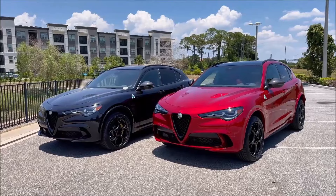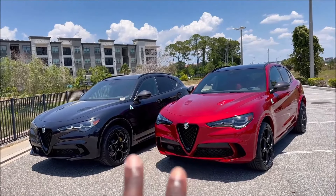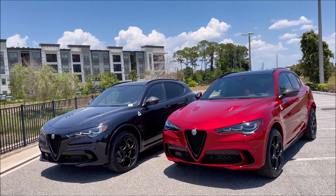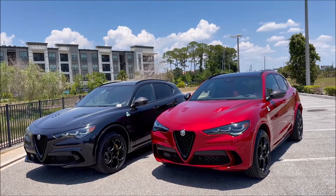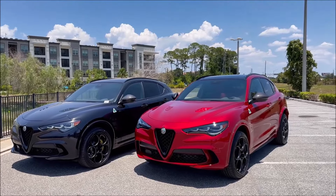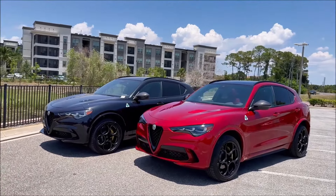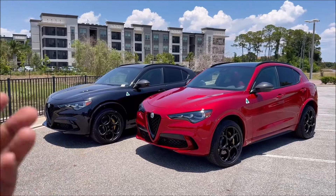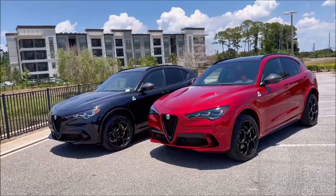Can you guys believe it? Here at Alfa Romeo St. Petersburg in Florida, out of the 65, we have two Stelvio Quadrifoglio Carbon Editions, and we've already seen another one at the Alfa Romeo Lakeland dealership. We're getting pretty lucky here because this is a special model for 2024, and this is helping mark the end of the Quadrifoglio in this Grigio platform when it comes to ICE-powered Alfa Romeo.